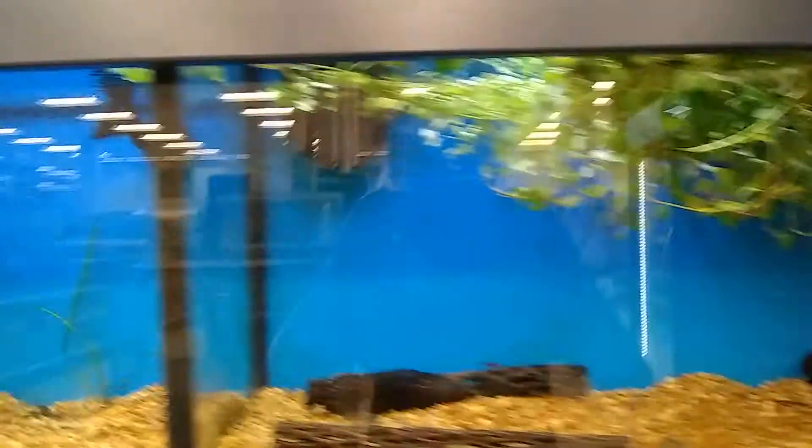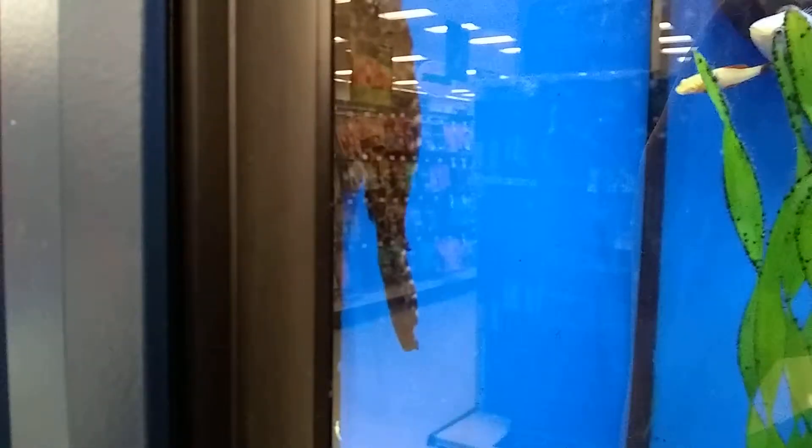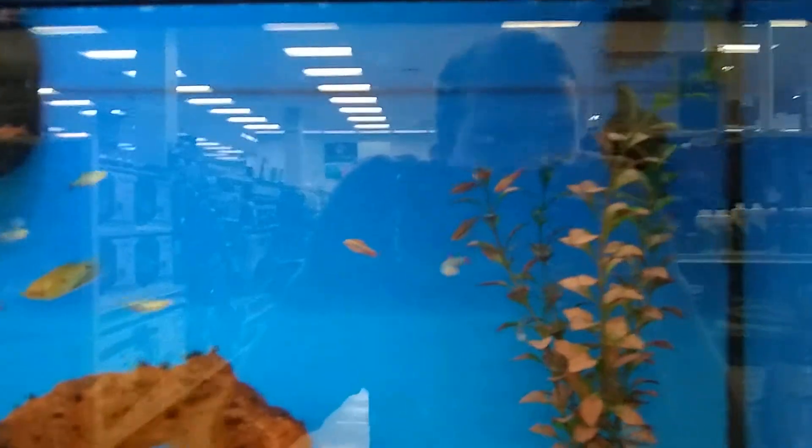Want to see if they have any Oscars, but they don't seem to. So I'll move on to the more tropical fish — they have a pleco, I'd say he's about 3 inches, so measly compared to my one. Some other fish, nice little catchers, nothing too nice.